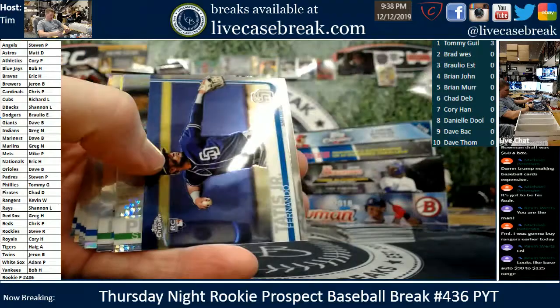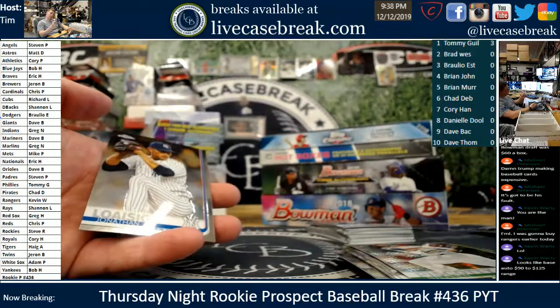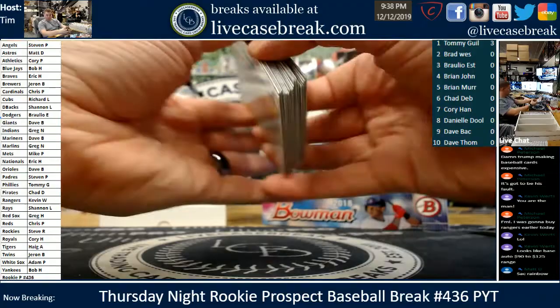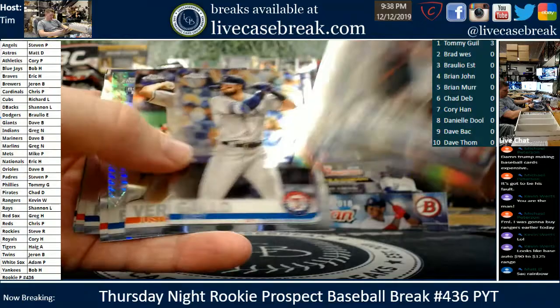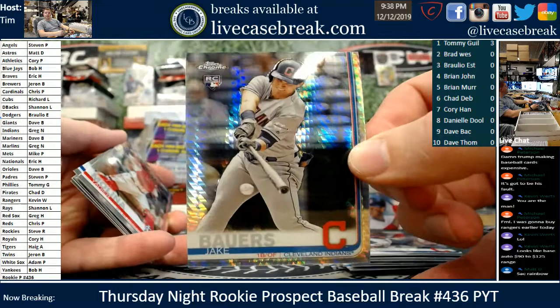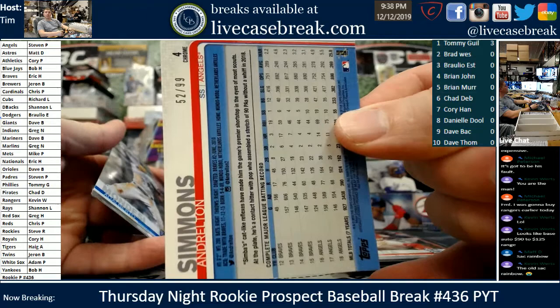Nice Tatis Chrome rookie, Piscotty Hyper, Lourdes Guerriel Jr., Merrifield refractor — not a variation. Freshman Flash Christian Stewart, Schwarber base, Rosario, Hamilton, Mullins. Another Prism — Jake Bowers. The Sack Rainbow — that's what you're going for. We do have a green — it's an Andrelton Simmons, and one point card for the tourney — 52 out of 99. Steven P., Andrelton Simmons. Okay, that was 2019 Topps Chrome. Steven, let me add your points.